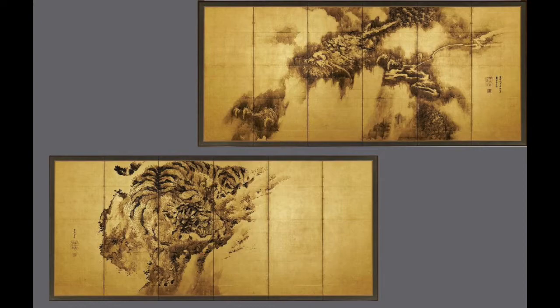We have a pair of screens behind me — screens typically come in pairs. These are screens from 1835 by Kishiganku, who is a renowned artist during Japan's Edo period. Edo — E-D-O — covers the years 1615 to 1868.